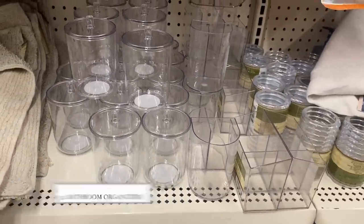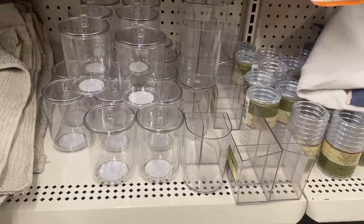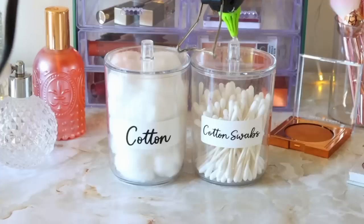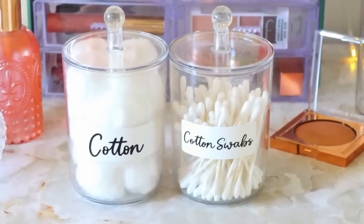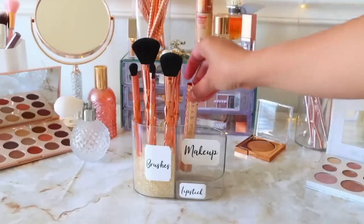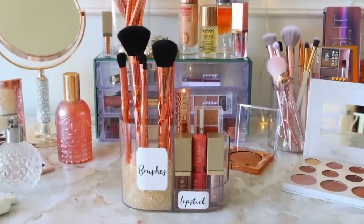These clear bathroom organizers have been carried by Dollar Tree before and they're bringing them back. I've seen them at all the stores near me. They're amazing for organizing inside your bathroom and look really chic. You can make them look even more high-end by gluing a knob or marble on top of the containers, or adding water beads to display brushes like a Sephora display.